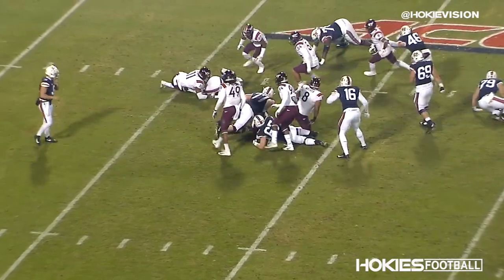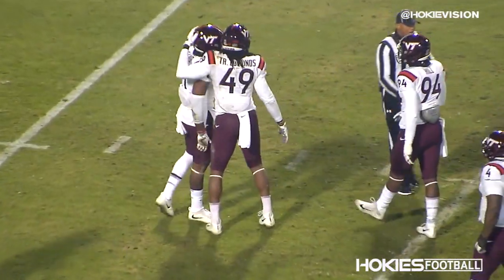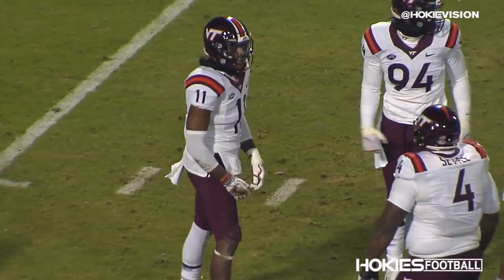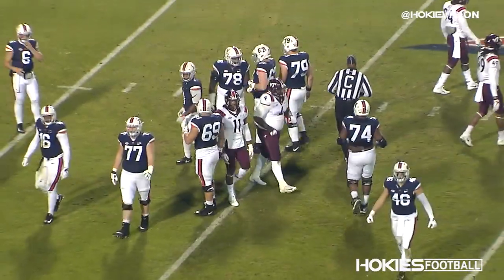It's a handoff to Ellis and Houshan Gaines is right there. He jumps on his back in the backfield. It's a 4-yard loss back to the 21. Second down and 14. Houshan Gaines is so quick.